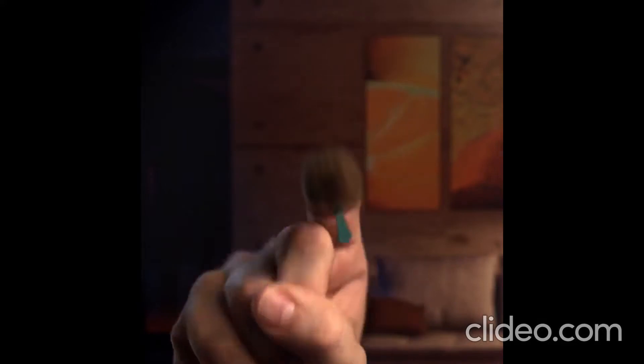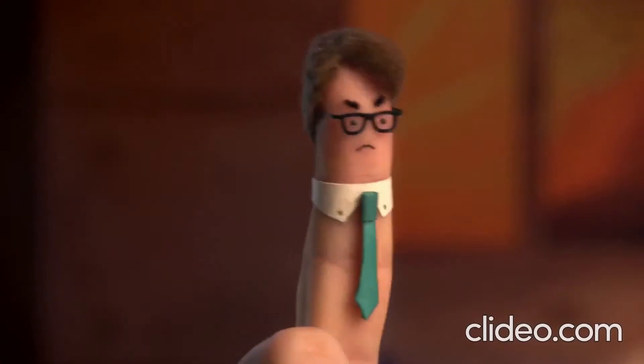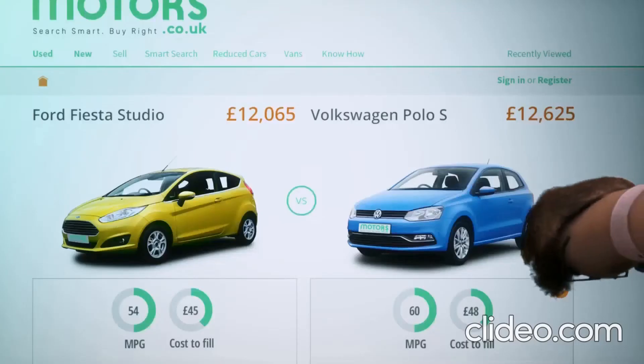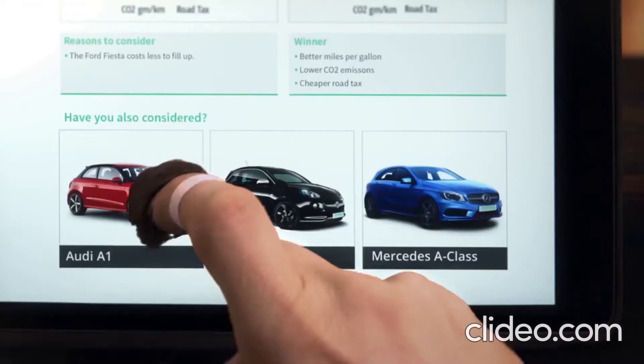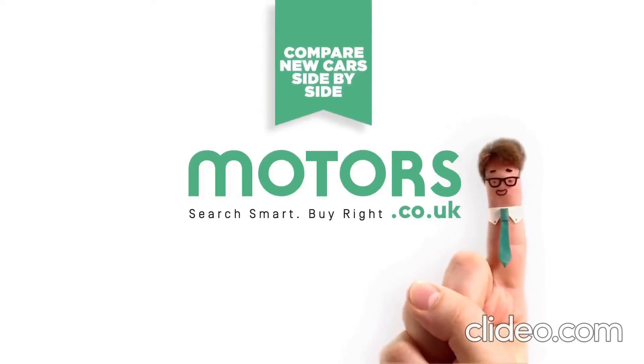For smart fingers, the new car smart search at Motus is the new way to find new cars, different models side by side, and even get suggestions based on your choices. This one's perfect. High four! Get your smart finger out and find the right new or used car for you at Motus.co.uk.